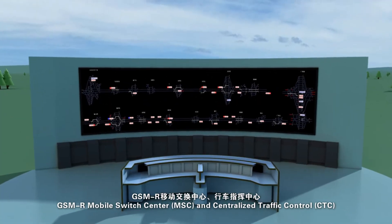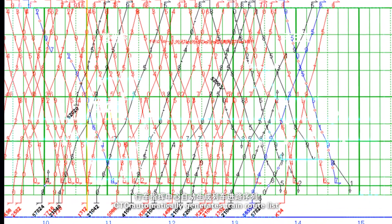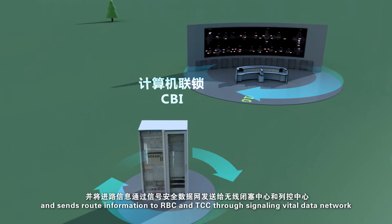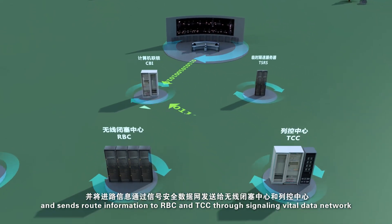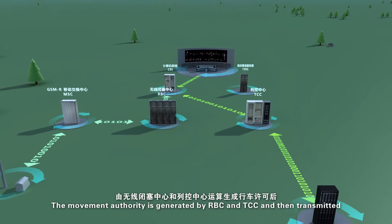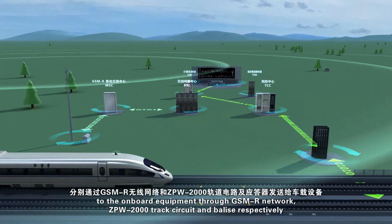According to the operation schedule, CTC automatically generates a train route list. CBI sets the station train routes based on this list and sends route information to RBC and TCC through the signaling vital data network. The movement authority is generated by RBC and TCC, and then transmitted to the onboard equipment through GSM-R network, ZPW-2000 track circuit, and balise, respectively.